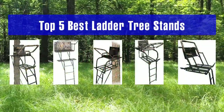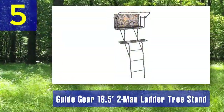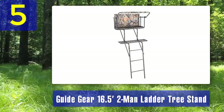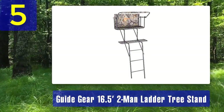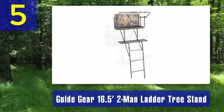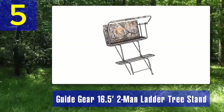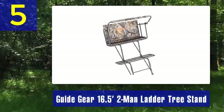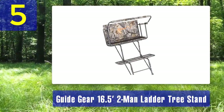Number 5: Guide Gear 16.5 feet two-man ladder tree stand. Rounding out our list is the Guide Gear 16.5 feet two-man ladder tree stand. This stand is designed for hunters who want to share their hunting experience with a companion. It features a 500 pound weight capacity and a spacious 38 by 12 inch foot platform.